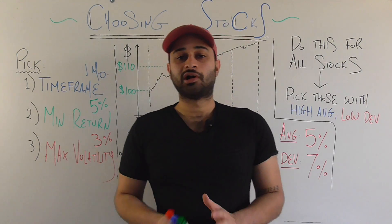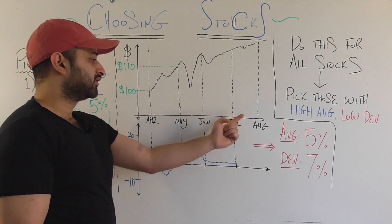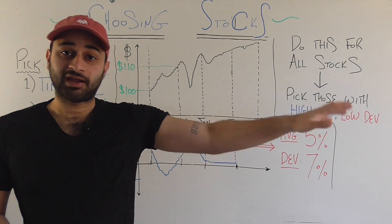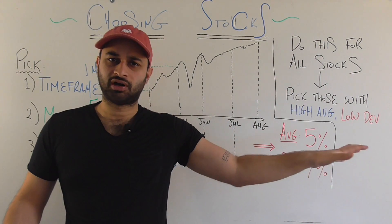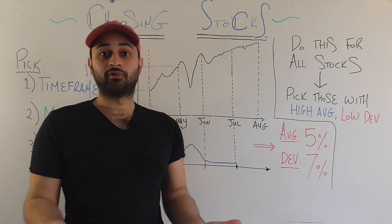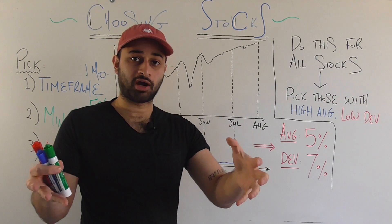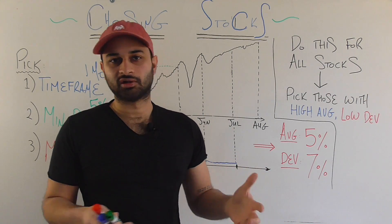Now let's look at the method itself using an example stock graph. This shows the stock price over a four-month period. One thing to consider is how far back in the past you should look — further back gives more data, but may incorporate patterns that no longer exist. For instance, the coronavirus crisis caused a market-wide shock, so it might not make sense to include that in a model for an individual company. You have to make a judgment call here.